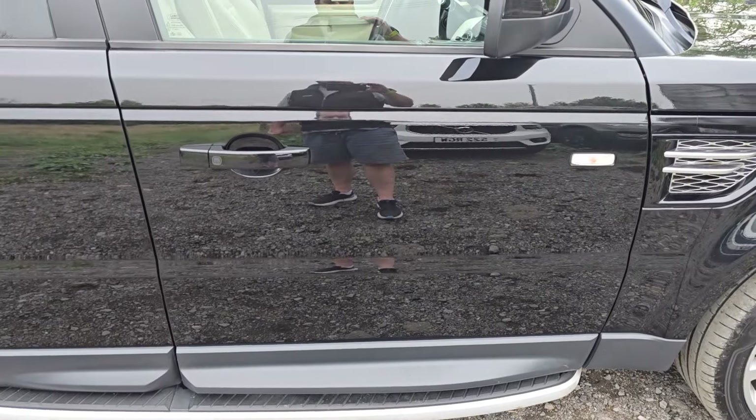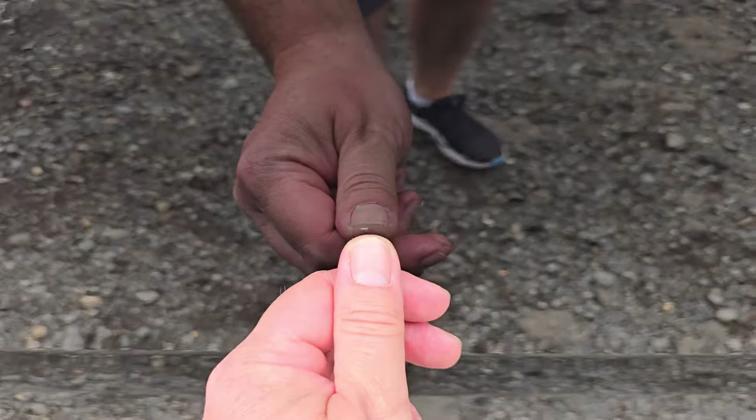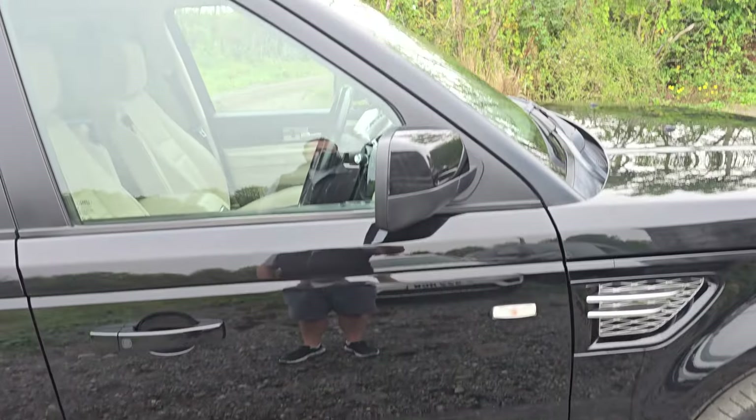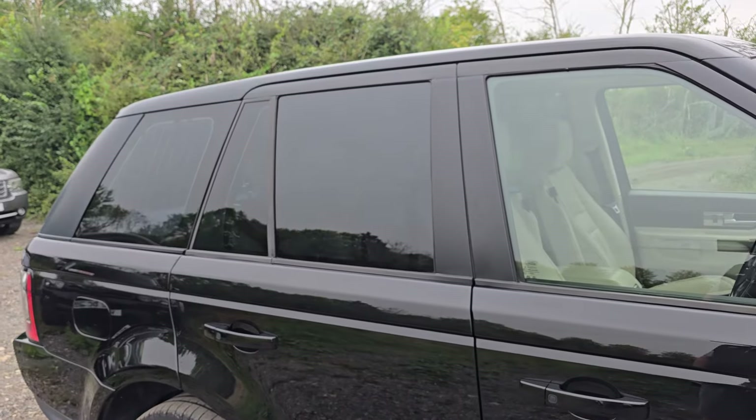Round to the driver's door — look at the shine, it's like a mirror. There's a little car park door ding just there, but otherwise that door is pretty perfect. The wing mirror is in great shape and it does have tinted glass on the B-pillar back.